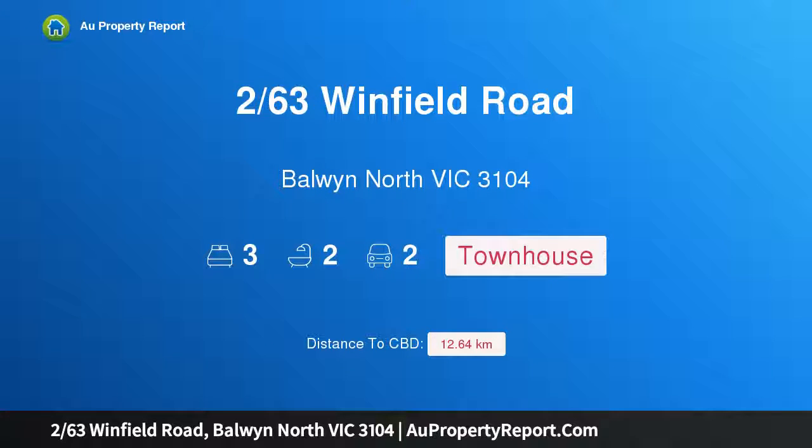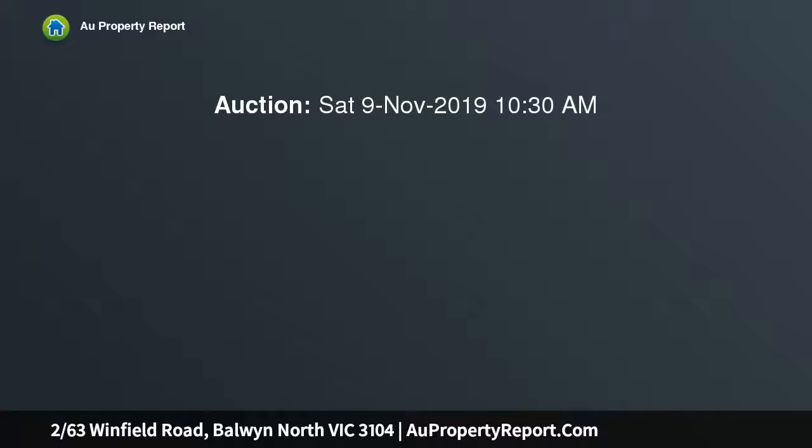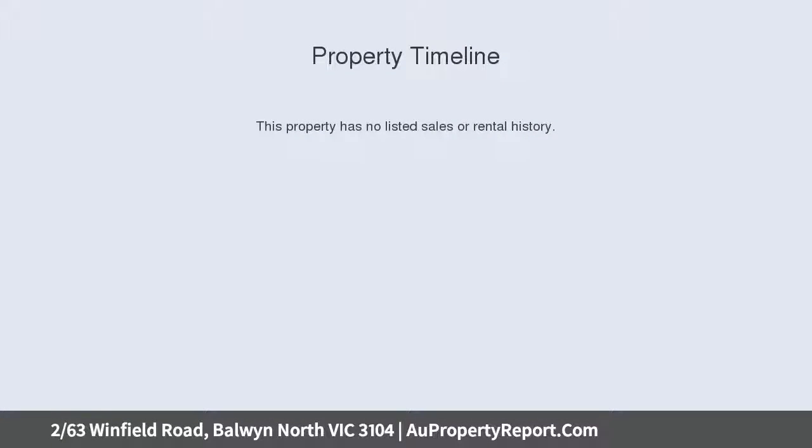Hi, I am glad to introduce property 263 Winfield Road, Baldwin North Victoria 3104. This elevated townhouse offers exceptional space and light, with a brilliant elevated position, stunning space over two levels, and a highly sought-after Baldwin North location.